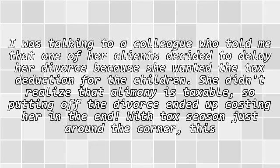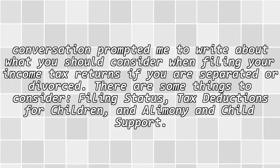With tax season just around the corner, that conversation prompted me to write about what you should consider when filing your income tax returns if you are separated or divorced. There are some things to consider: filing status, tax deductions for children, and alimony and child support.